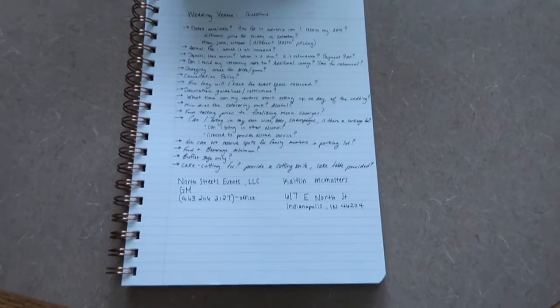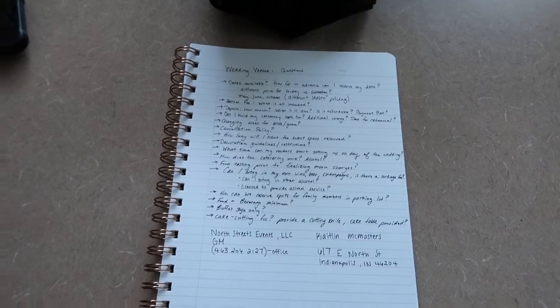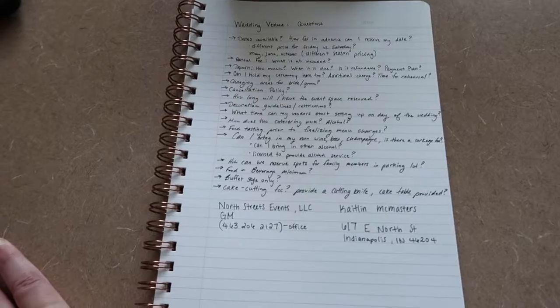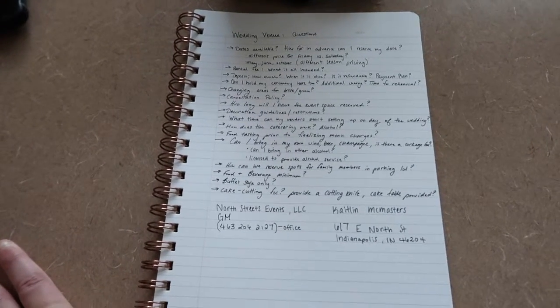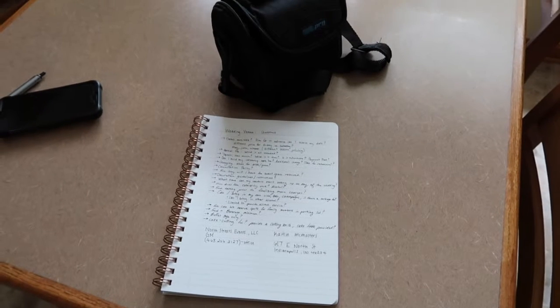It's kind of really bad weather today but hopefully it'll be good. I did write a ton of questions - this isn't even all the questions I have, but literally everything you kind of need to know about the venue before booking it. It's probably going to be a longer meeting and then I have work at 1, so we'll see how this goes, but I'm excited to show you guys around.